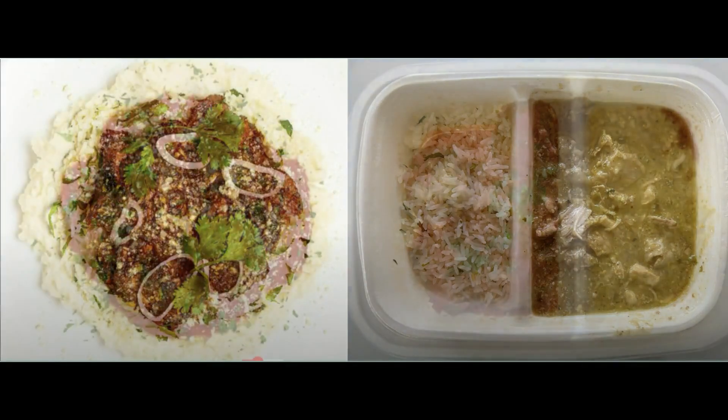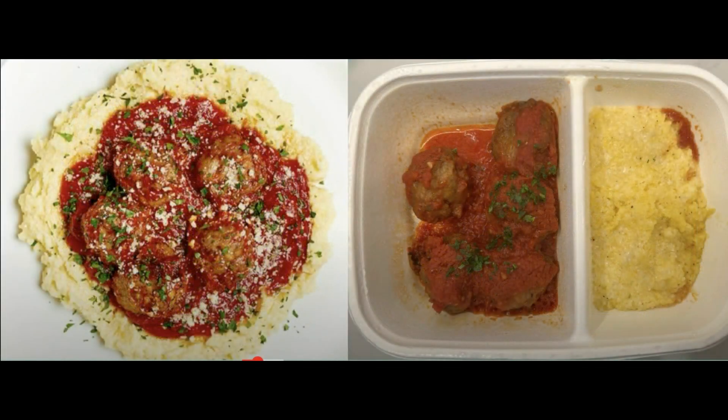Here's the lamb and pork meatballs with parmesan polenta. This is a unique version of the Italian dish. Beware — there are red currants and pine nuts in the meatballs. Overall, it was a nice tasty dish that we ordered a lot.